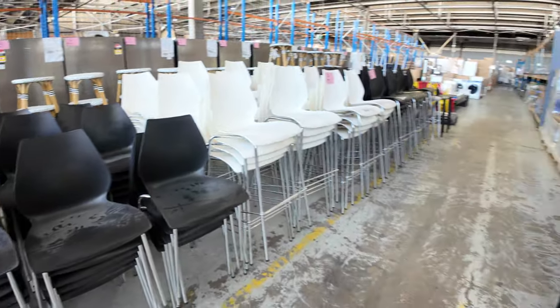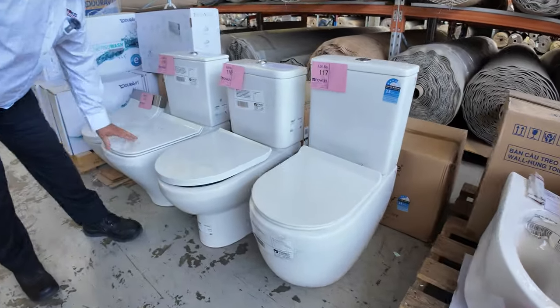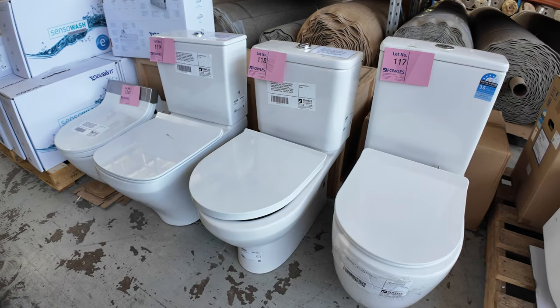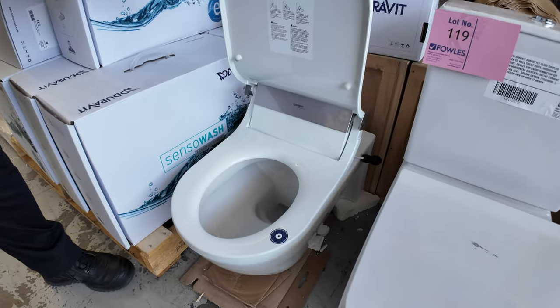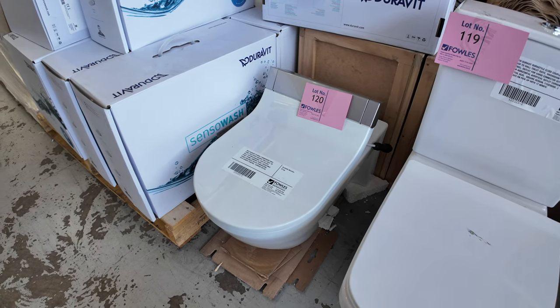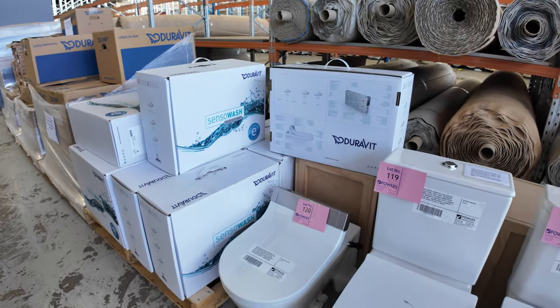Plenty of these toilets — just another load coming in, these have been so popular. We've got the Duravit rimless toilets — that one's more of the squarer look — these have been seven to eight hundred bucks in the shops, going around here at around the $250 mark. We've got this ripper here — the Sense to Wash wall-mounted toilet, four and a half thousand dollars in shops, looking to get around a couple of grand. These are remote control, they light up, they do everything — good buying if you're in the market for one.